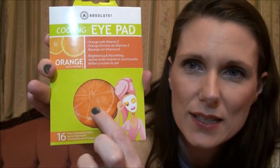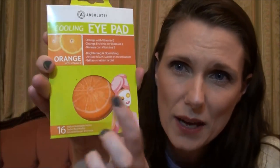These are cooling eye pads — orange with vitamin E and you get 16 pads in resealable sachets. They're like little orange slice shapes — squishy little pieces that you put on your eyes. I honestly bought them because I thought they were really cute and adorable. I picked them up in that section near the till where they try and tempt you — it works on me every time. These were £2.99 and would be lovely for a pamper night.